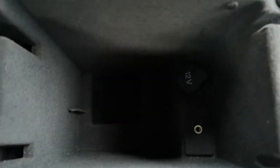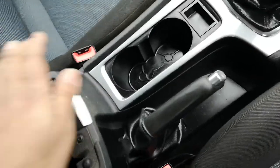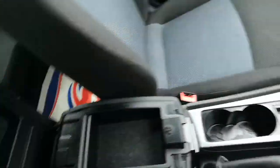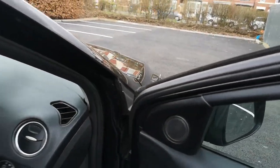12 volt connection and your aux cable, extended storage there as well, and a speaker there with the door panels.